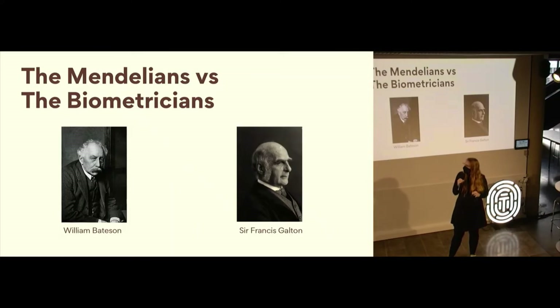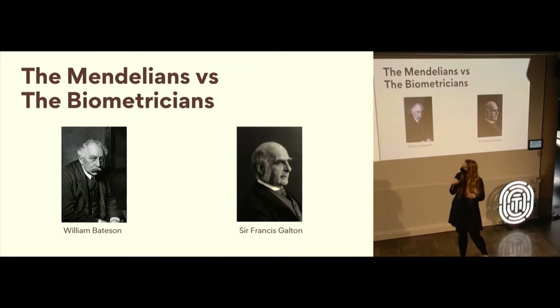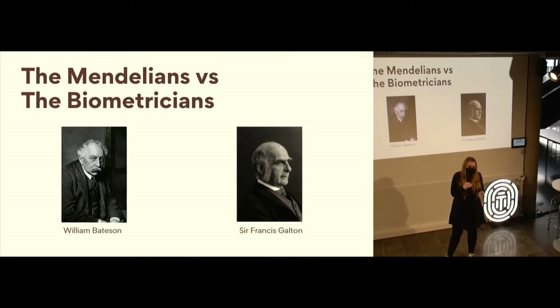On the side of the Mendelians was a guy called William Bateson, and for the side of the Biometricians was Sir Francis Galton. So, who were these guys and why was this argument important at all?